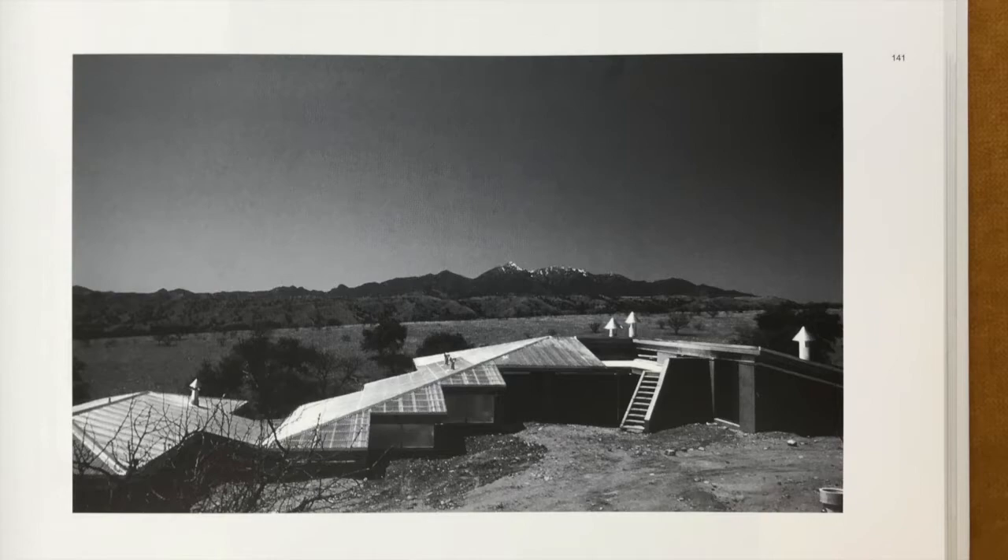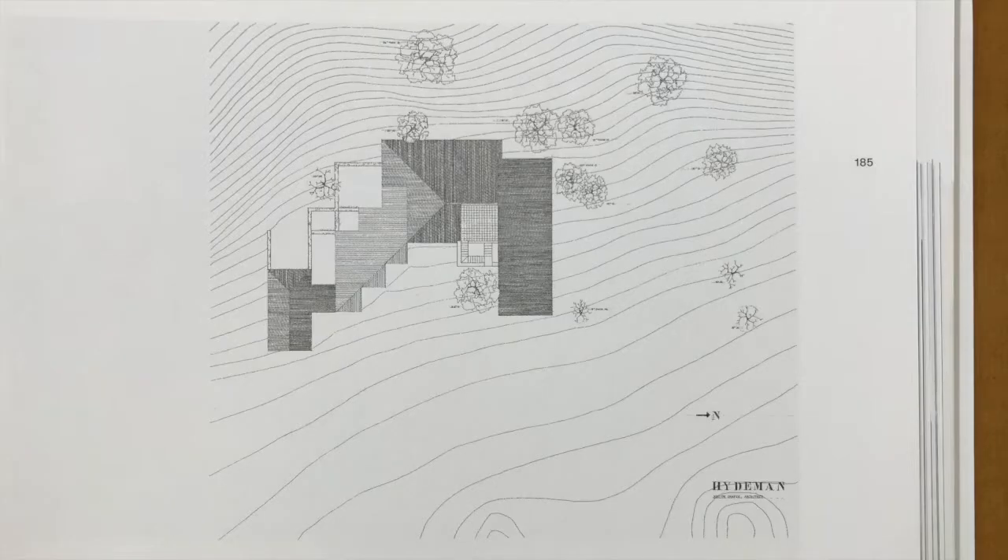The Hyman residence is in Sonoita, on a small ranch parcel of 40 acres, 60 miles southeast of Tucson. It is a slightly cooler area with long rolling grasslands dotted with scrub oak and surrounded by jagged mountain ranges. Leah and Marisha Hyman wanted a winter ranch to enjoy the views, have natural airflow, and embrace appropriate sustainable ideas in their home.